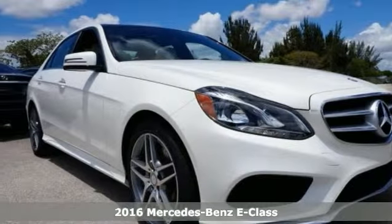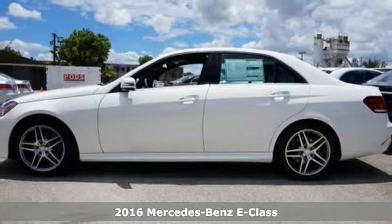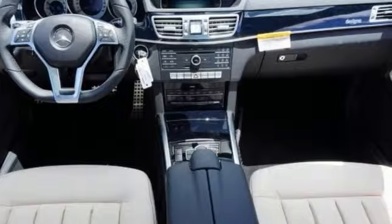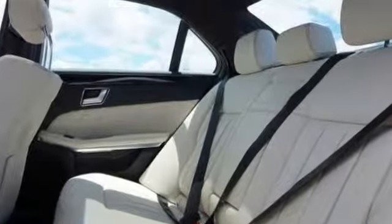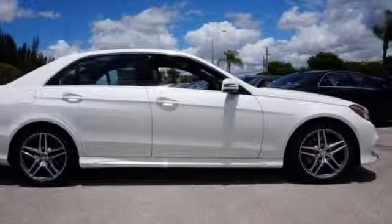Just picture yourself behind the wheel of this gorgeous 2016 Mercedes-Benz E350. Imagine the possibilities of a direct injection V6 engine, paddle shifters, sport-tuned suspension, LED headlights, embrace and pre-safe. Plus you'll get a sunroof and multi-color ambient lighting. You're going to feel as special as you look.